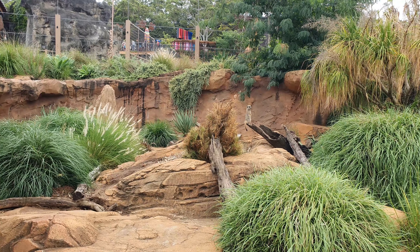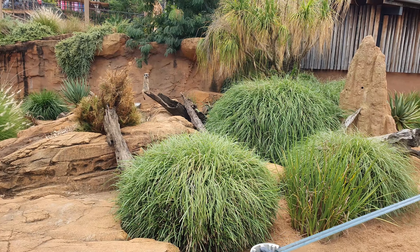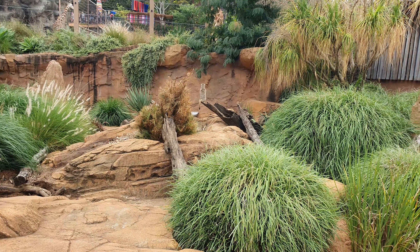You've got to film the meerkats. There's a couple over the other side too.